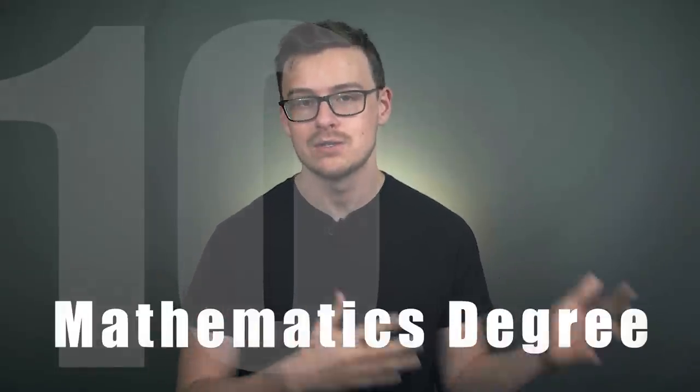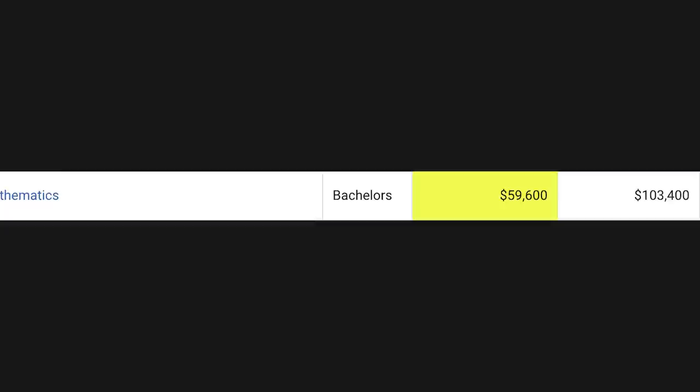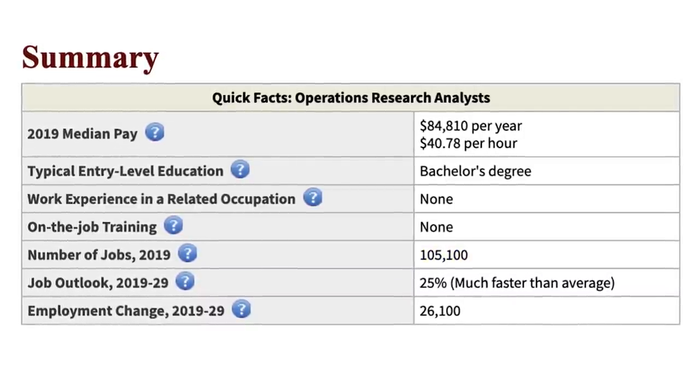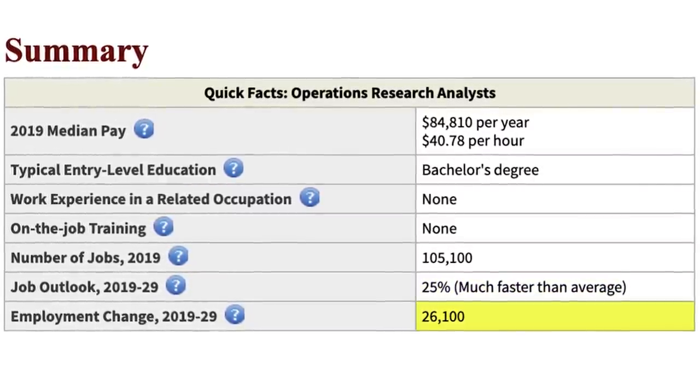Number 10 is going to be a straight-up mathematics degree. Mathematics degrees are going to be a little bit more theoretical and pure — basically like pure mathematics. This is different than something like physics or engineering, which would be more on the side of applied mathematics. With a math degree, you can expect to make around $59,000 a year in the first five years after graduating, and then mid-career pay is around $103,000 a year. One career path is operations research analyst, making around $84,000 a year, with 105,000 jobs available, growing at a ridiculous 25% — meaning 26,000 new jobs in the next 10 years.